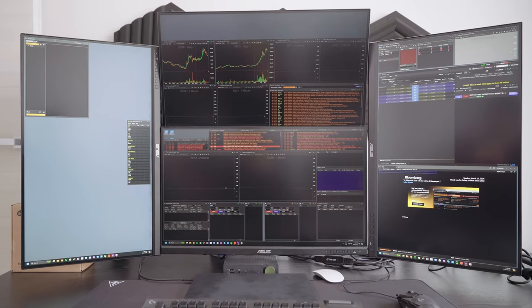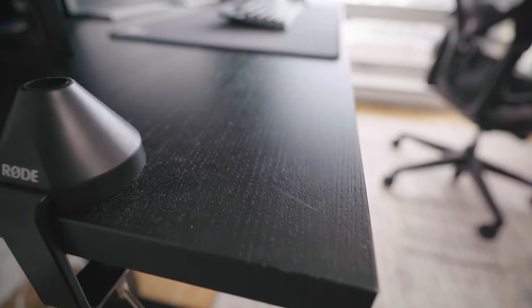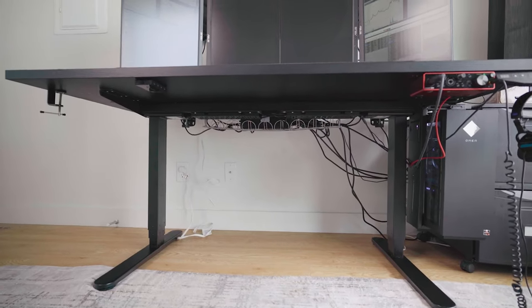The first thing we're going to go over is the monitors. I'm still using the same ones as before, but I changed the configuration once again and went back to the first version. What I didn't like at the time was that I was using a really short desk and the monitors were just too close — the top one was just too high. So I changed to the cheap IKEA desk, which is more deep and helps me create spacing between me and the screen. I also changed the mount behind it.